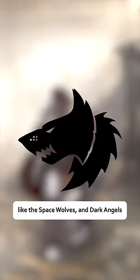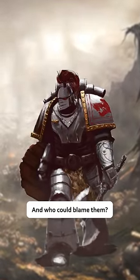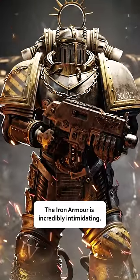While other chapters, like the Space Wolves and Dark Angels, like the Mark III because of its brutal look. And who could blame them? The Iron Armor is incredibly intimidating.